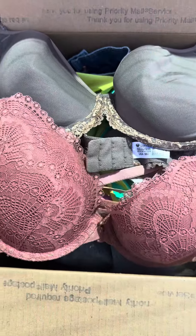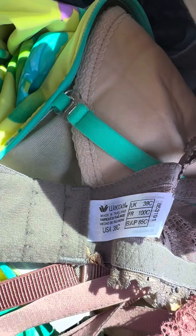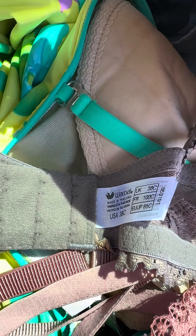I got these two bras. This one is Victoria's Secret and this one is the brand Wackle. One is a US 38C and the other one is, I believe, a 34D.